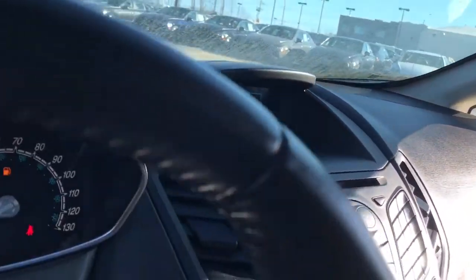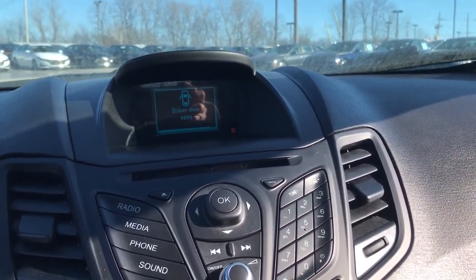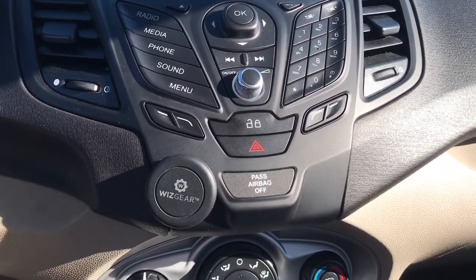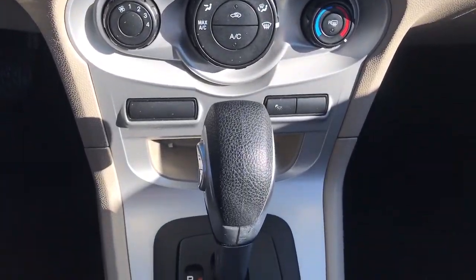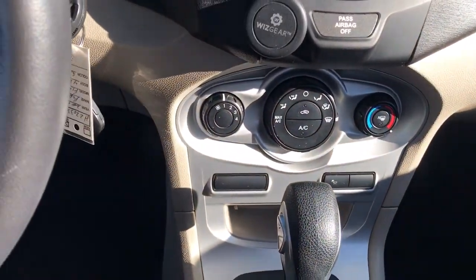The following are some of this vehicle's highlighted options: keyless entry, Bluetooth connection, aluminum wheels, steering wheel audio controls, leather steering wheel, stability control, intermittent wipers, pass-through rear seat, traction control, and passenger vanity mirror.